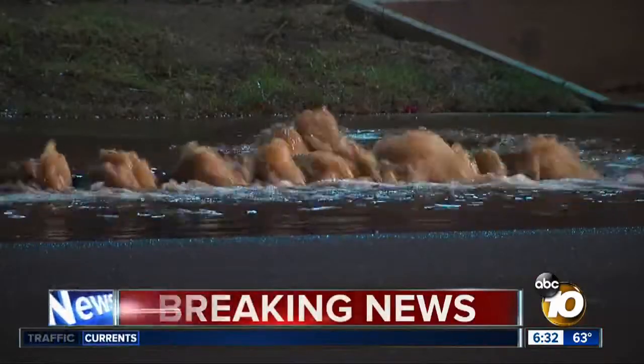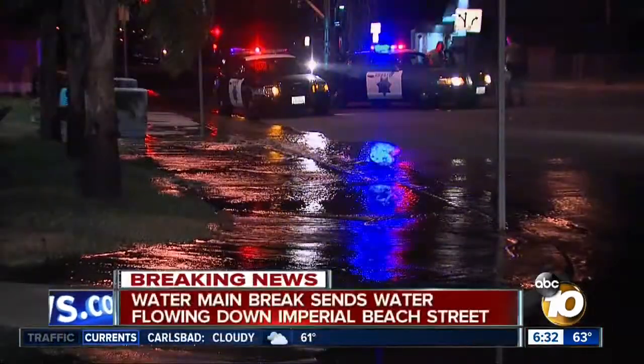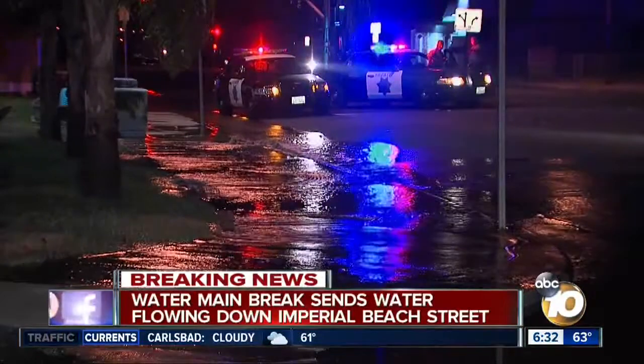Imperial Beach — a broken water main sent water streaming down a residential street. 10 News reporter Jared Ahrens is there live, and if you follow Jared on Twitter, you know that intersection where the pipe broke is indeed sinking. Jared?